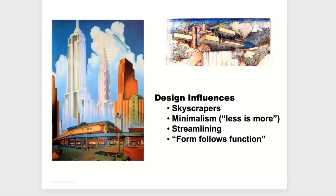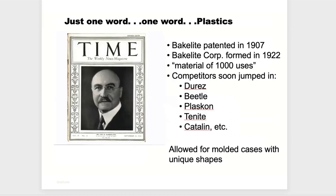You couldn't have mass production without the use of plastics — that was a big game changer. Leo Baekeland patented Bakelite in 1907 and formed the Bakelite company. Shortly after, many competitors jumped in. Now you could make molded products — you didn't have to work with wood, sand it, paint it multiple times. You could just stamp out a molded casing, put a chassis in, and away you go. All of this contributed to the need for an industrial designer who knew how to put it all together.